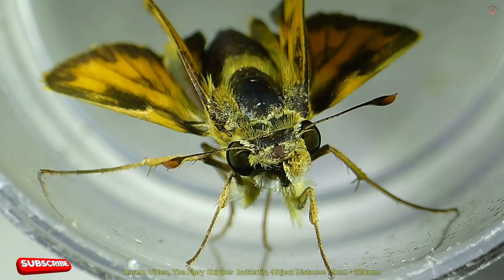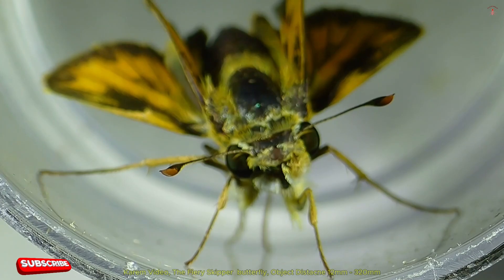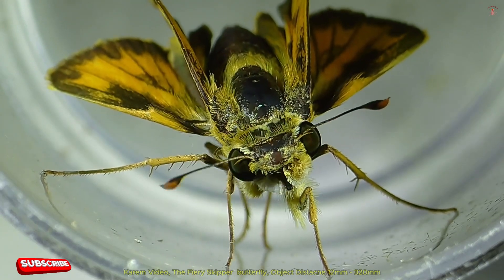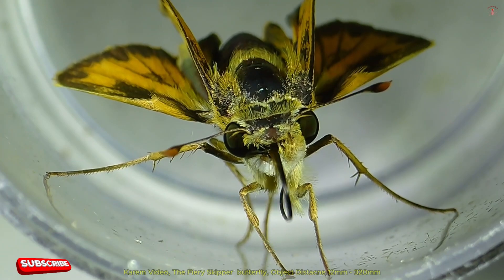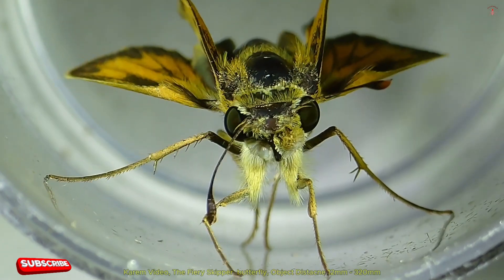Their caterpillars primarily feed on grasses, including bermudagrass and crabgrass, which are commonly found in lawns and fields. The Fiery Skipper plays a role in pollination and contributes to the ecological balance of its habitat.